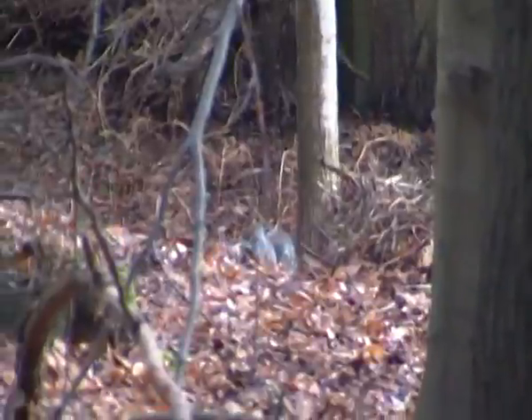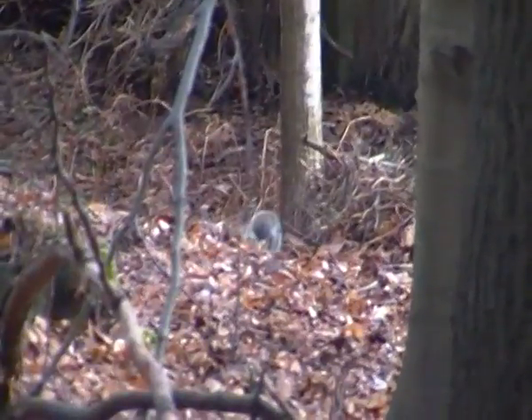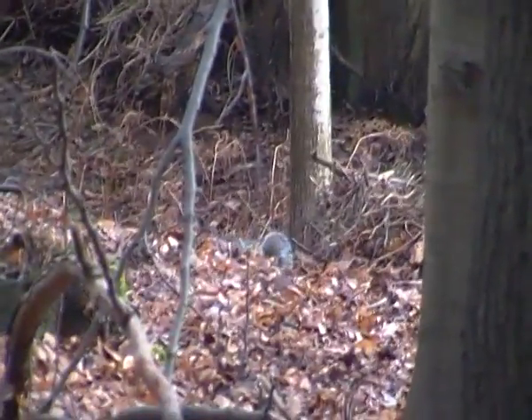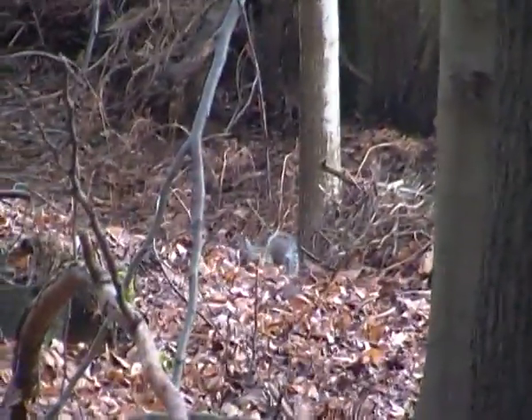This is a type of rodent, by the way. There are many different species of squirrels. As you probably know, most of them live in trees, like the Eastern Gray squirrel here.